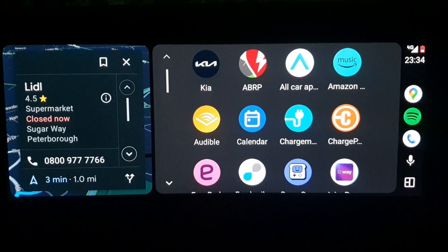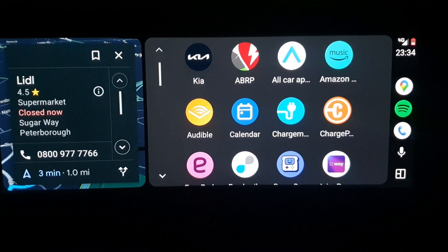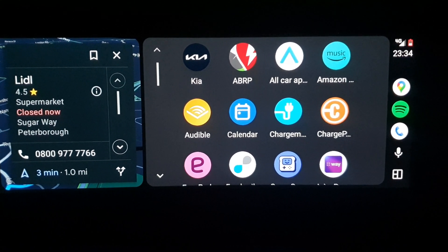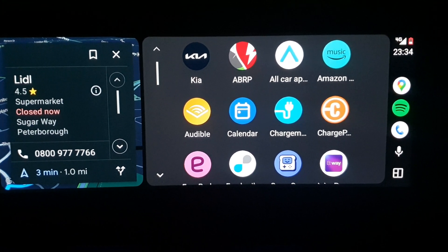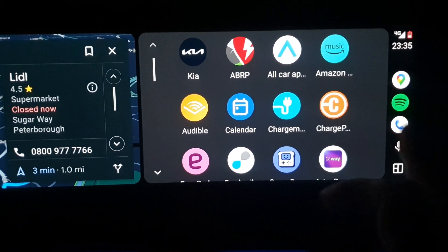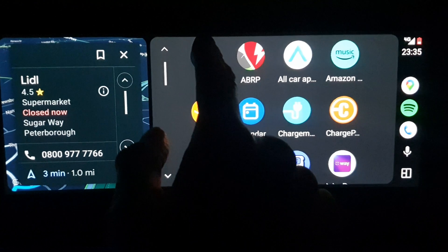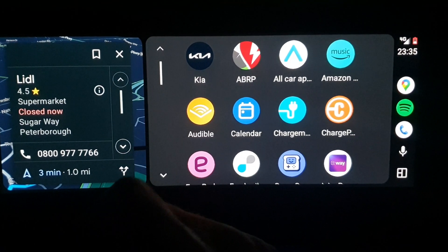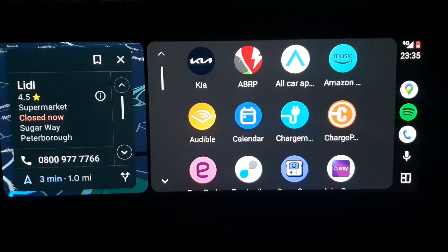Other than that this is quite nice. I'm looking forward to this actually getting into the proper release version. The beta has been a bit flaky at times — there have been a few crashes — but they seem to be fixing them and updates are coming out. This version actually does seem to be pretty solid. I do like the fact the Kia button is top left, easy to find, so you can get back to the Kia menus pretty quickly.